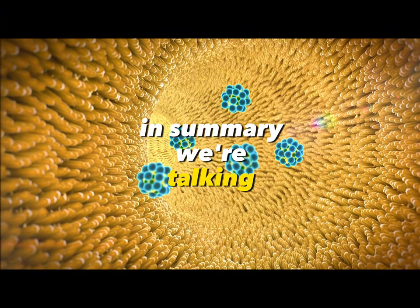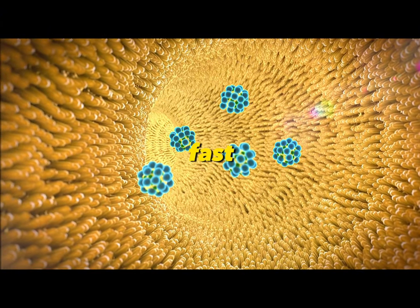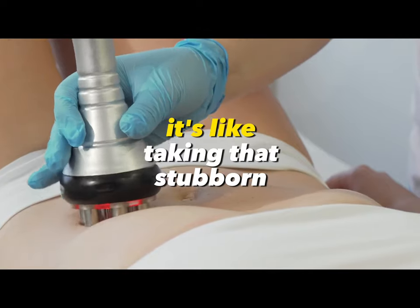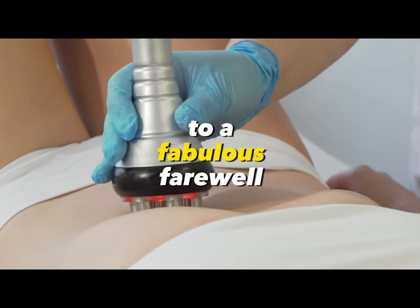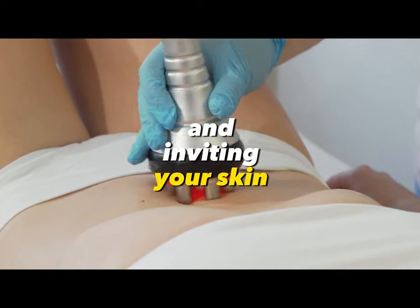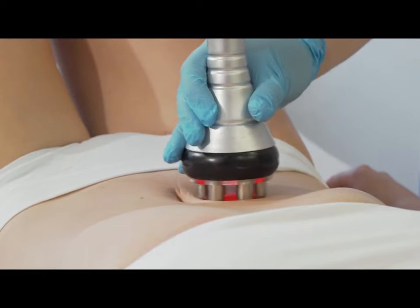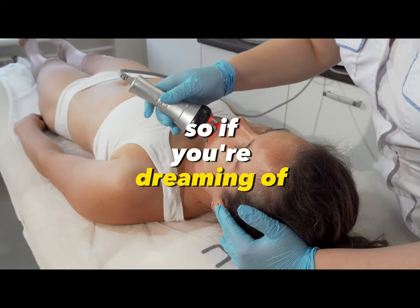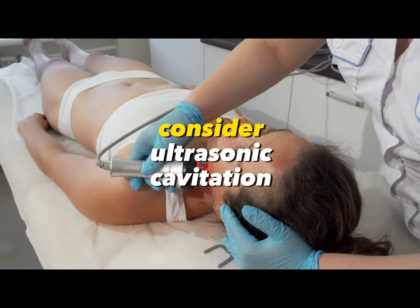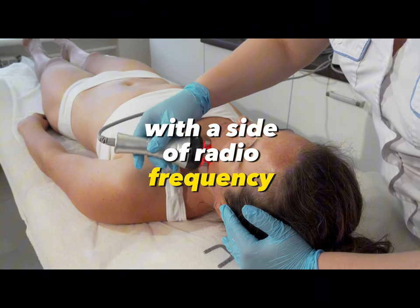In summary, we're talking about a procedure that is fast, effective, and non-invasive. It's like taking that stubborn fat to a fabulous farewell party it'll never return from, and inviting your skin to an age-defying ball. So if you're dreaming of bidding adieu to those lumps, bumps, and stretch marks, consider ultrasonic cavitation with a side of radiofrequency.